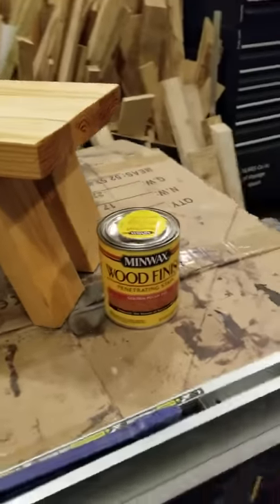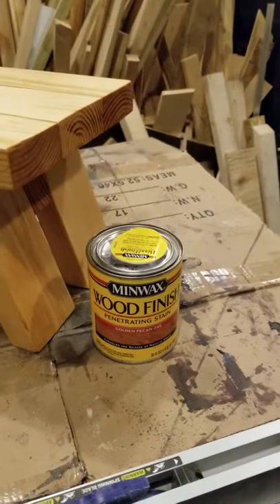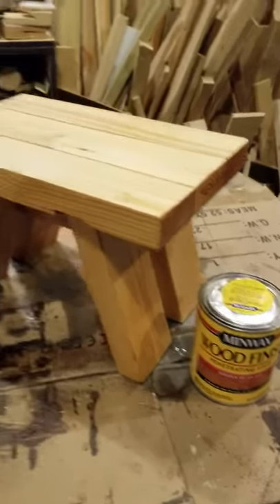This episode of Garage Mall is sponsored by Minwax wood finish, golden pecan. Anyway, there you go.